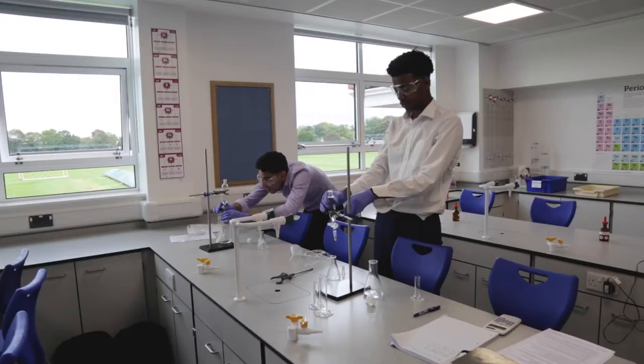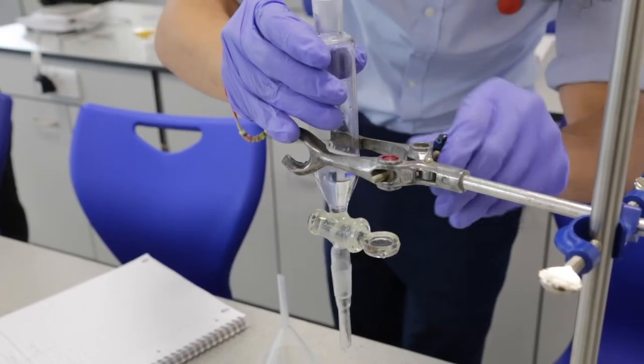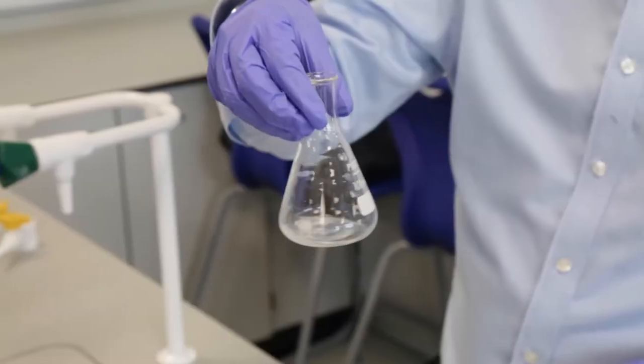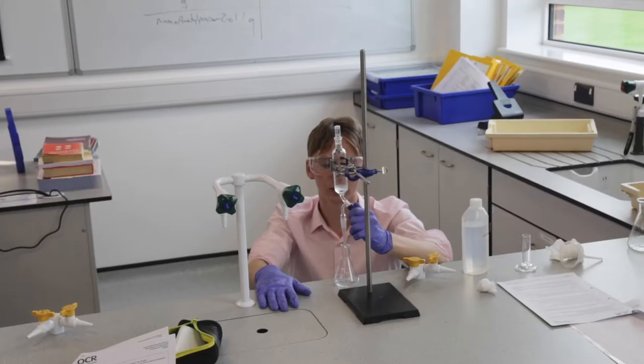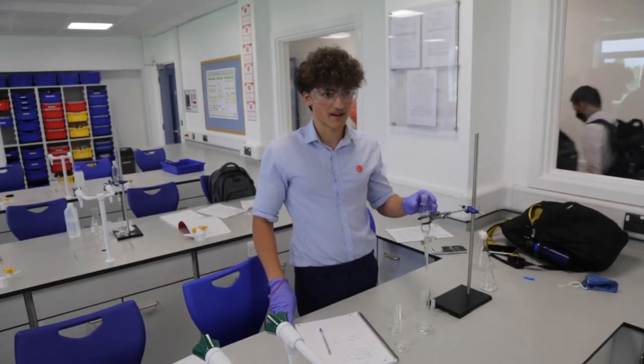Hi there, welcome to the chemistry department. The sciences here at Hampton are really exciting. In the younger years students do a practical every week — there are plenty of bangs and explosions. The students behind me are doing A-level chemistry; today they're synthesizing a haloalkane from an alcohol and then separating their product. Chemistry at Hampton is really fun — it's a great balance of practical work and theory, it is challenging but also rewarding.